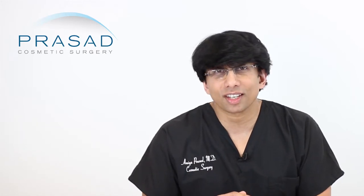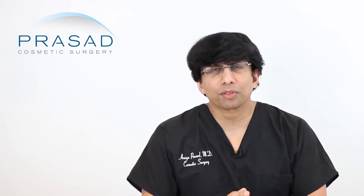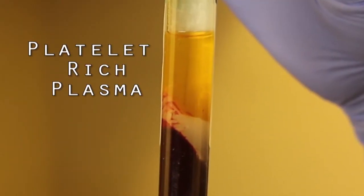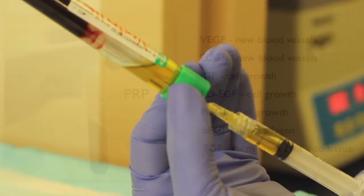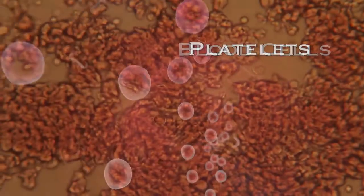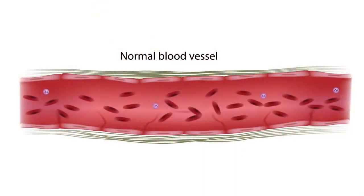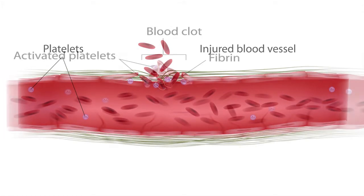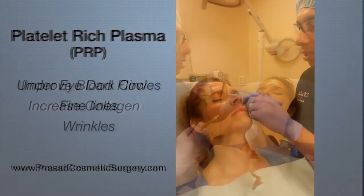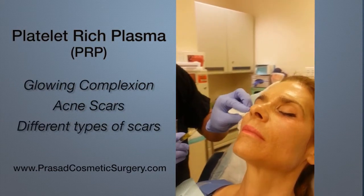So let's start with definitions. What is platelet-rich plasma? Platelet-rich plasma is derived from your own blood and it's based on a simple principle of concentrating the platelets and the growth factors — the key elements of wound healing in your blood that are typically necessary when you have a simple cut. What's fascinating about PRP is the applications that preceded its use in the cosmetic field.